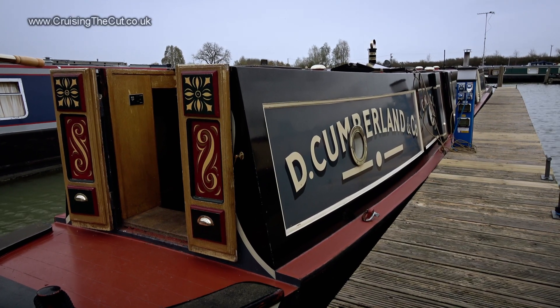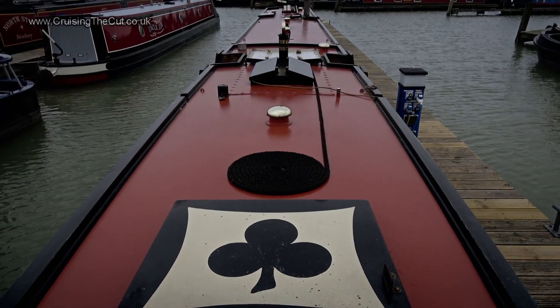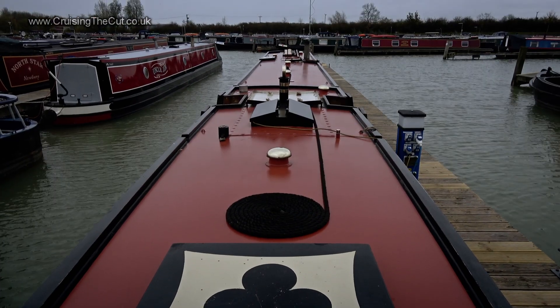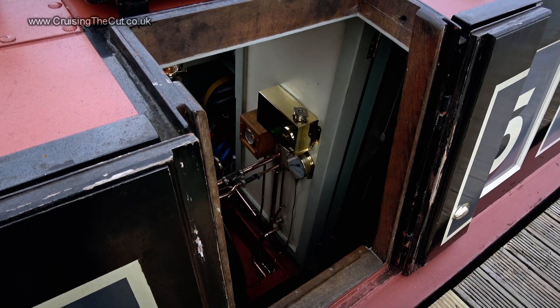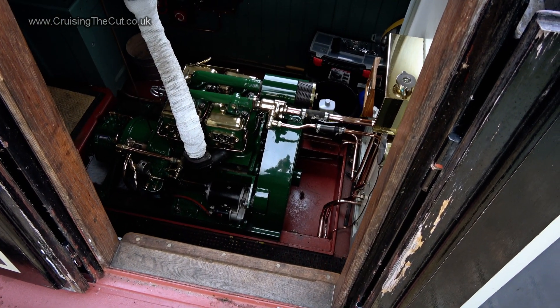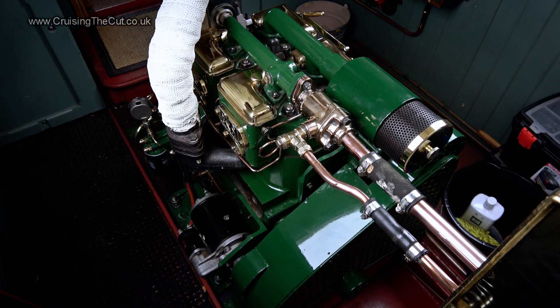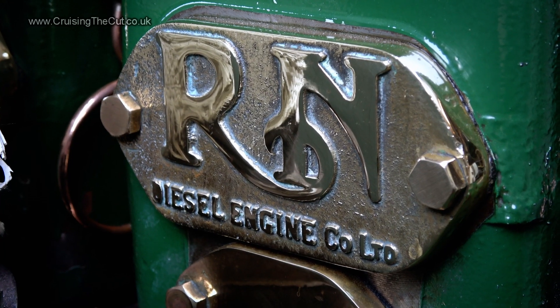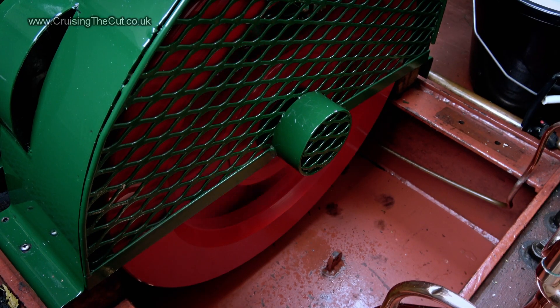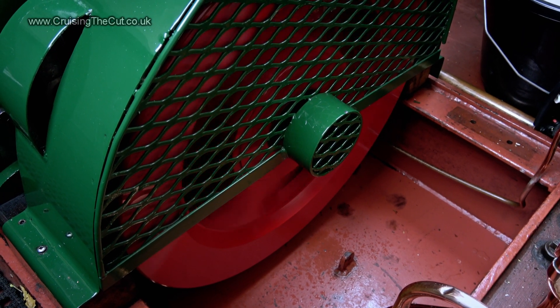On a pontoon at a marina somewhere in the East Midlands, there is a 70-foot-long, extremely shiny, tug-style narrowboat. Peer in through the side hatches and a little gem meets your eye — it's a Russell Newbery DM2. It's a marinised four-stroke, two-cylinder, 2.6-litre vintage diesel, with a 6.5-inch stroke and a 4⅛-inch bore. It ticks over at about 150 to 200 RPM, flat out at about 950.